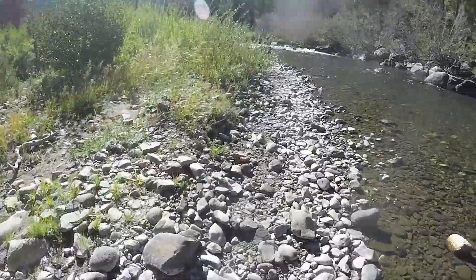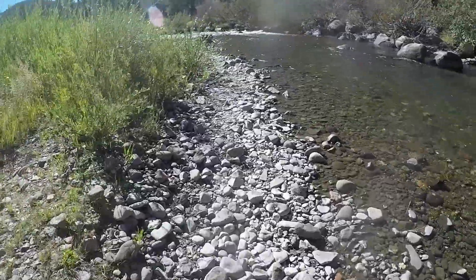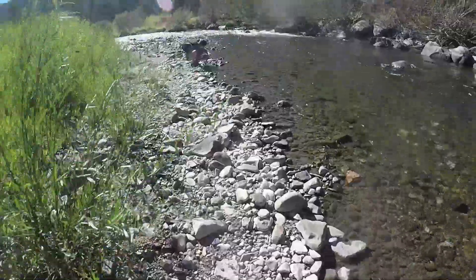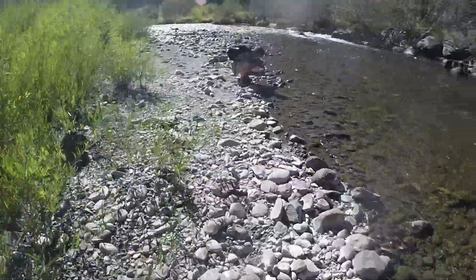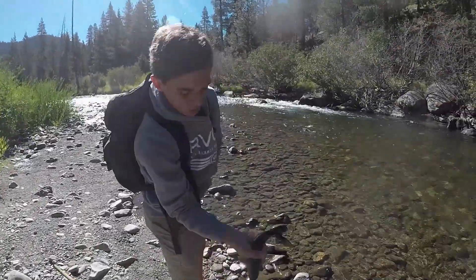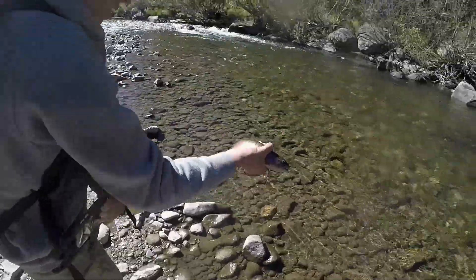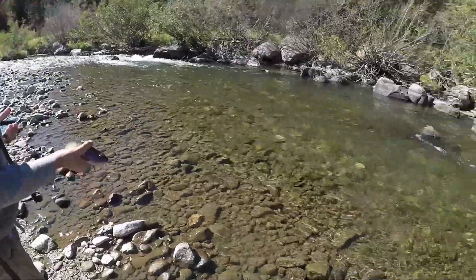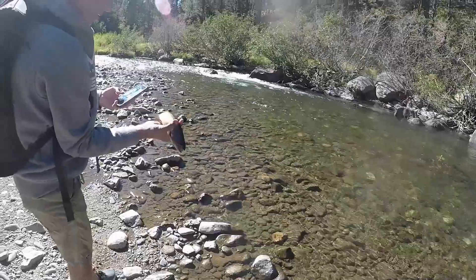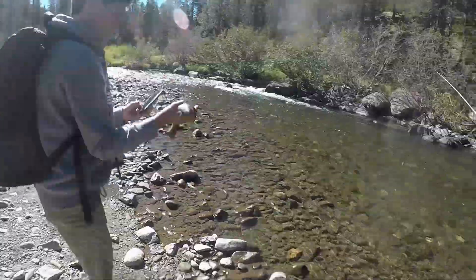Alright guys, Ben's hooked up here — a little bit of a smaller one but it's still a nice rainbow. There it is, hold it up — look, that's a pretty one! Where'd you cast it? Just in that deep little spot up there. It's a really pretty fish.